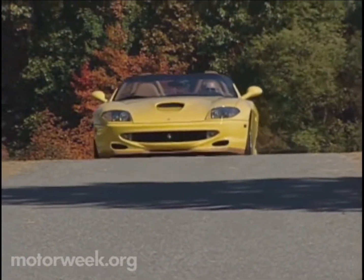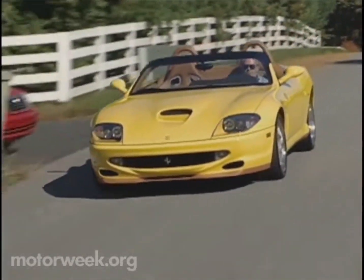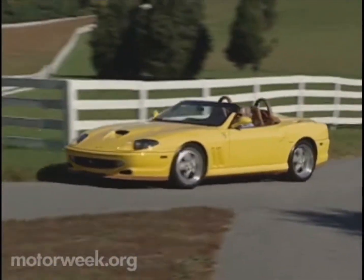The Barchetta also uses a 6-speed gearbox, with braking handled by large Brembos at the corners with ABS. Electronic damping and traction control with a sports setting keep it connected to the road via 18-inch rims and rubber.